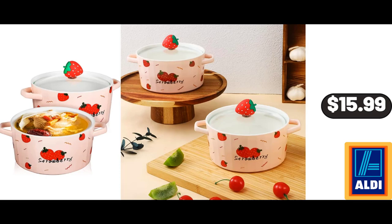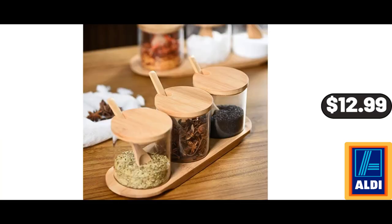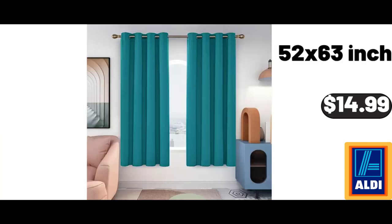Friends, what do you think about the prices of the products — are they too high? Please share your thoughts with us in the comments. Ceramic Soup Bowl with Handles and Lids, $15.99. Glass Jars with Bamboo Lids and Spoon, $12.99. Blackout Curtains for Bedroom, $14.99.